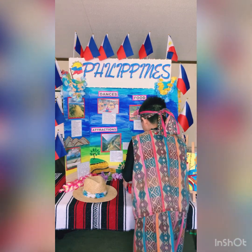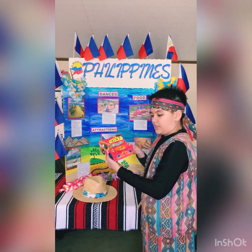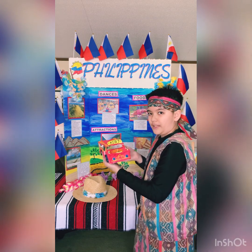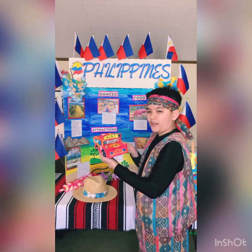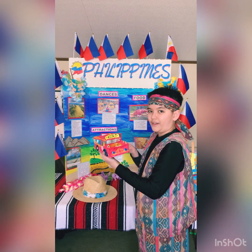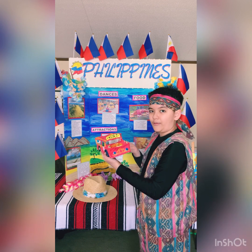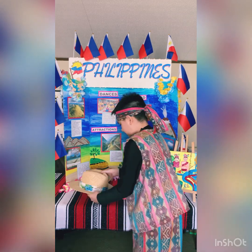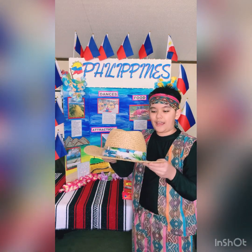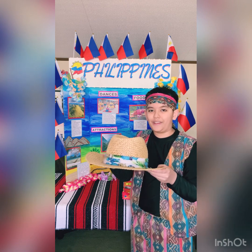Now let's move on to my air dry clay model of my jeepney. This jeepney is one of the main forms of transport in the Philippines. I went on one once — there were a lot of people, but I used it to get to my destination where my cousins and my family were. And lastly over here, this is a hat that was actually made and branded in the Philippines.